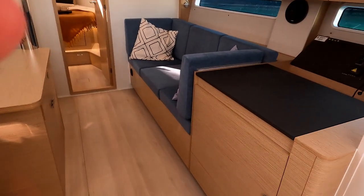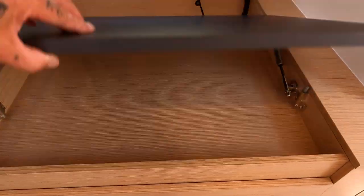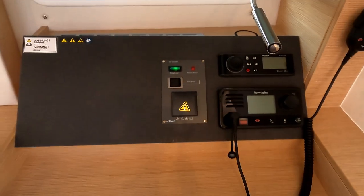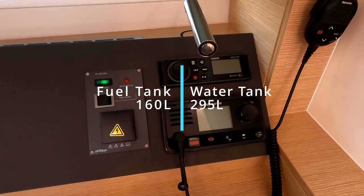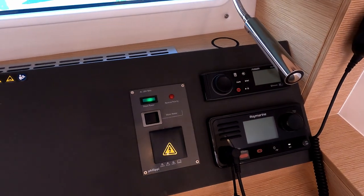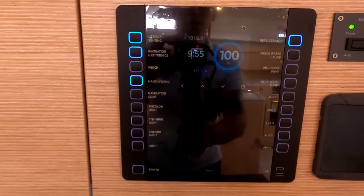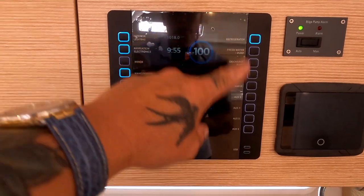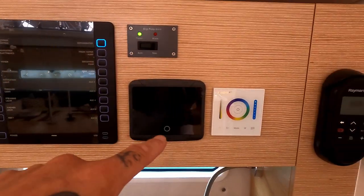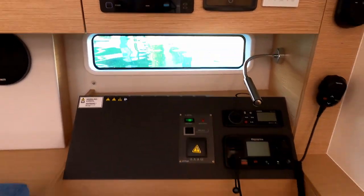Over on the starboard side there's a nav area that's big enough to put charts in — it doubles as a work desk, or you can have it as an extra settee. There's a Ray Marine VHF radio, Fusion stereo, and your water heater. I quite like that they've gone digital here — all your switches are now touch digital. It's your Mastervolt system and autopilot; all pretty standard stuff.